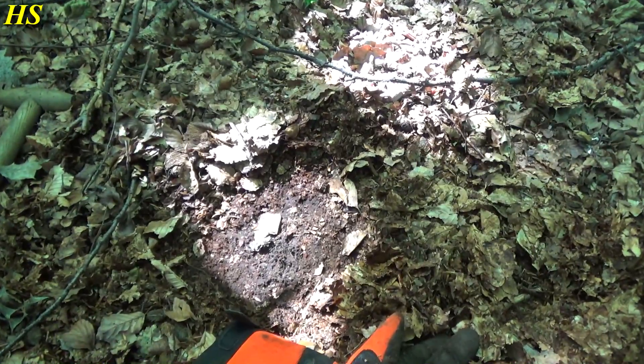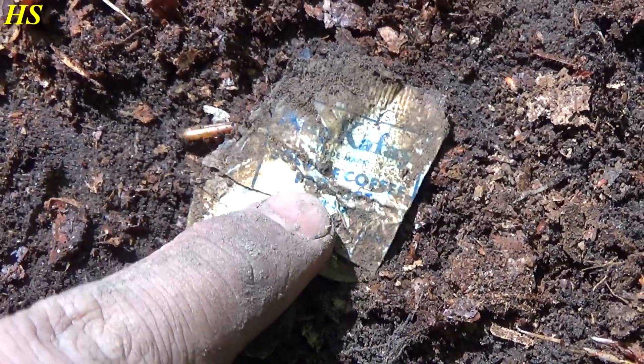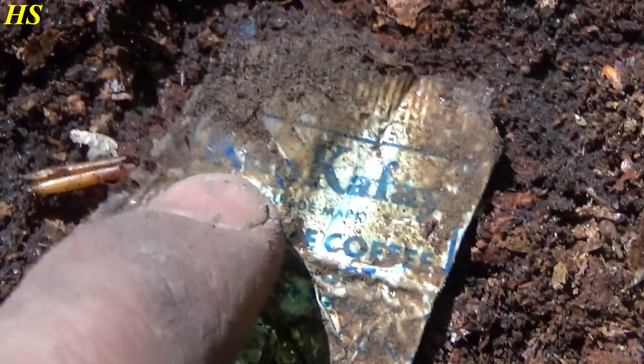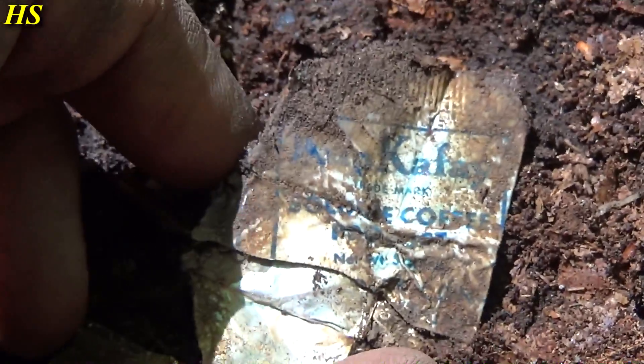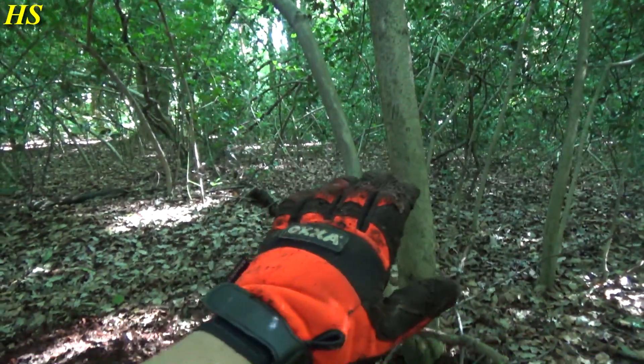I just had a very good signal but it was right on top and I actually thought it was trash. But look at this - that's a World War 2 US coffee ration. You can see 'Coffee' and 'New York' - definitely a US World War 2 ration. That is very very cool.